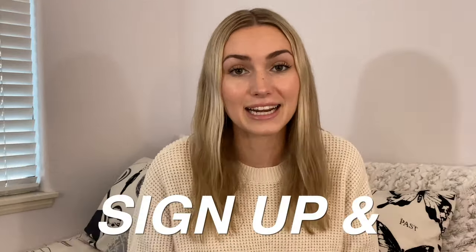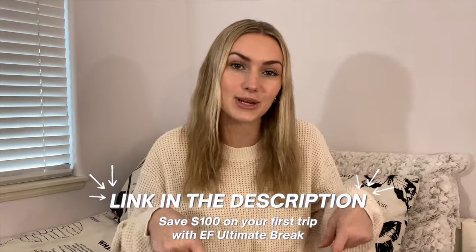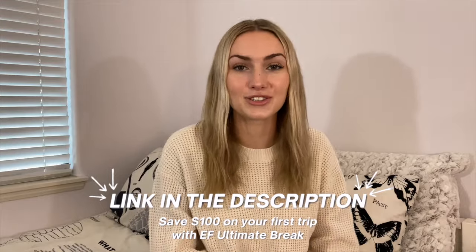I'll be traveling to Egypt with a tour company called EF Ultimate Break, and they have tours all around the world for ages 18 to 35. EF takes care of all of the stressful planning and prepping so all you have to do is sign up and show up ready to have a good time. If you're interested in traveling with EF, you can use the link in my description to save $100 on your first trip.